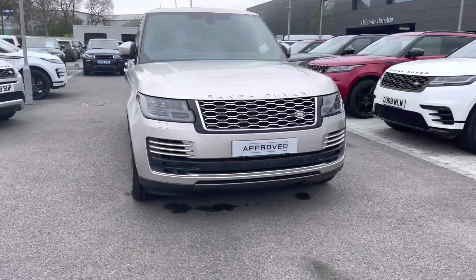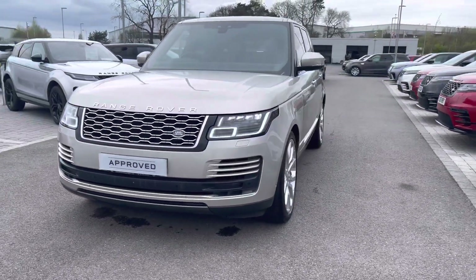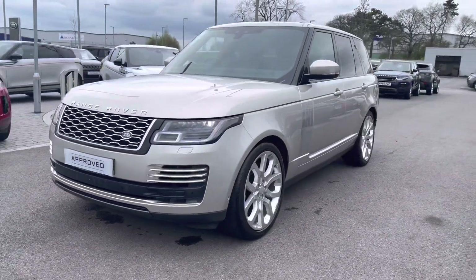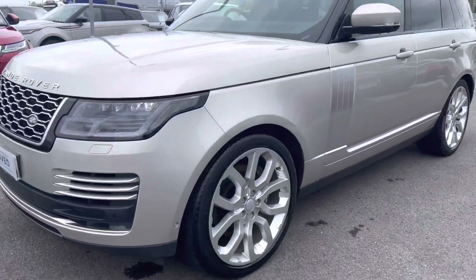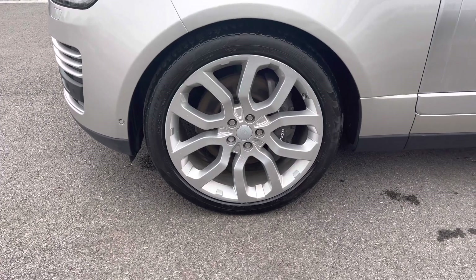You have pixel LED headlights with signature daytime running lights, giving the car a modern exterior appearance. The car also sits on 22-inch five split spoke silver finish alloys.